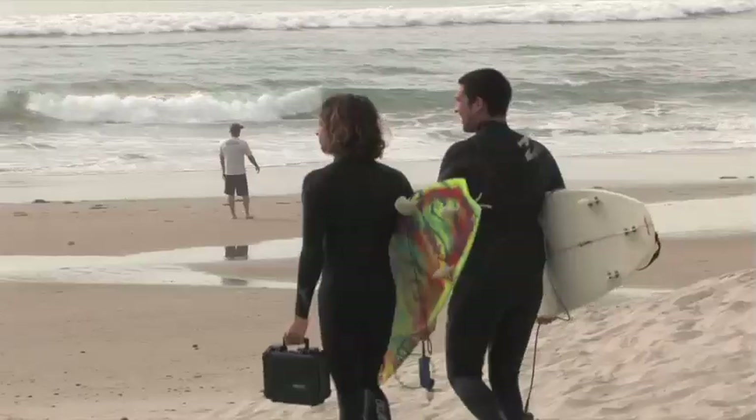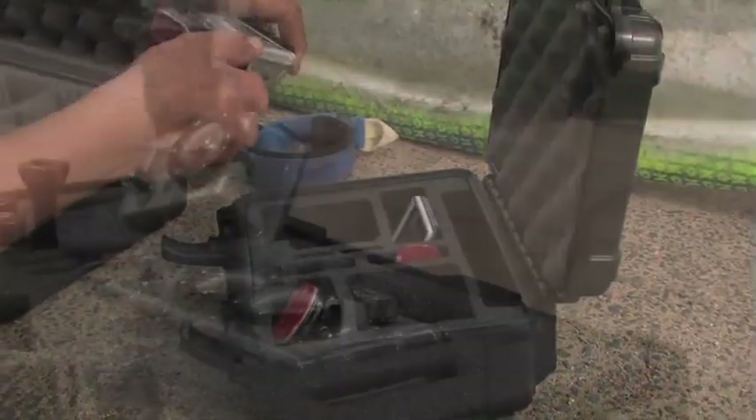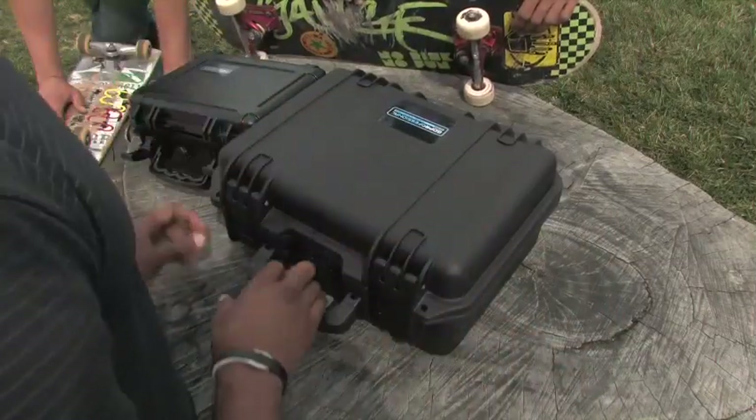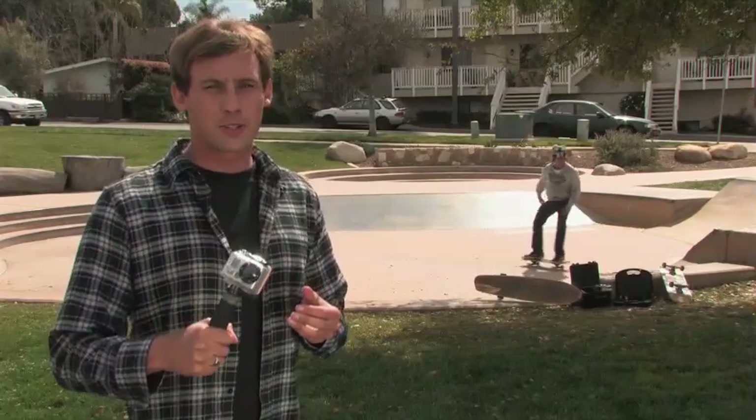These high-quality, ready-to-use cases are specifically designed to organize and protect your GoPro cameras and all your GoPro accessories. From the original XB500 case for a single camera, to the XB303D, which houses three cameras, a 3D case and accessories, to the six-camera case, the XB363D. Go Professional Cases offers some for every GoPro user.